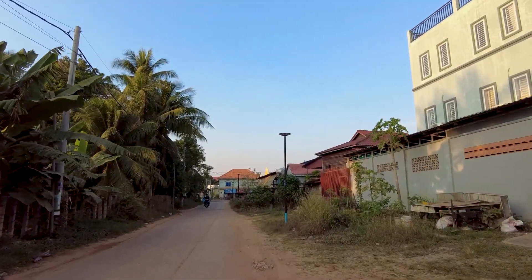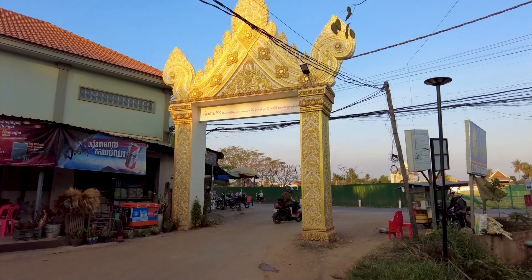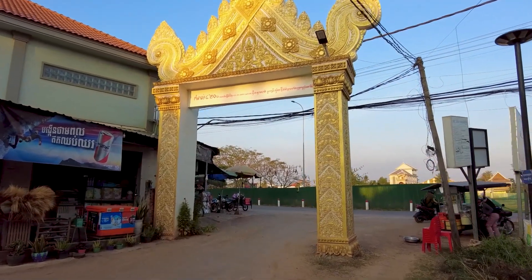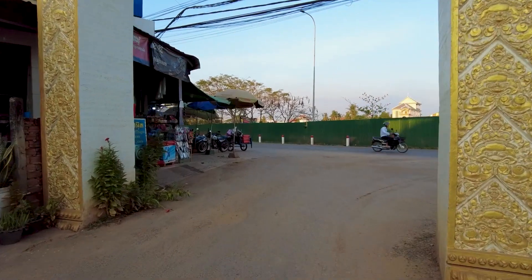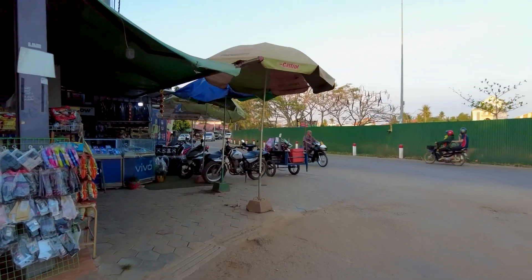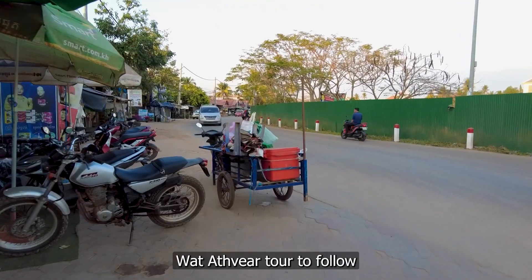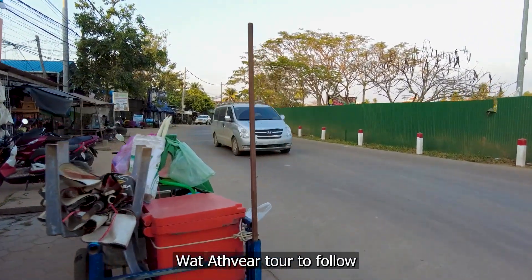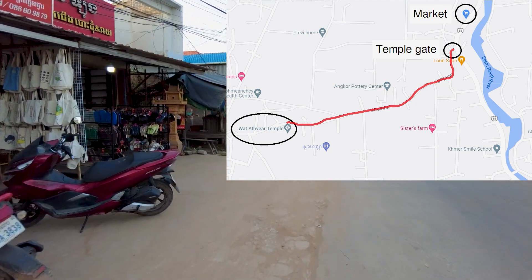It might take you past the market on the way back too. So I'm back at the gate, back at the road that takes you out to Tonleysap, and just a few steps towards town from here is a little local market. I'll just keep the camera on while we walk past that.